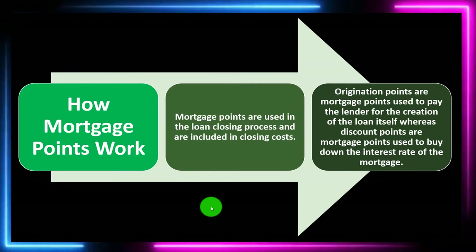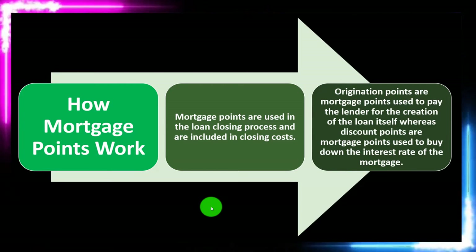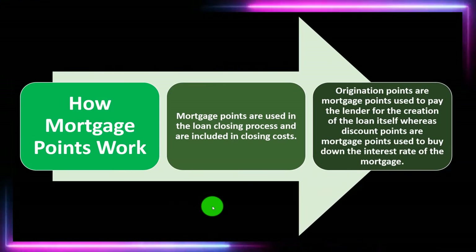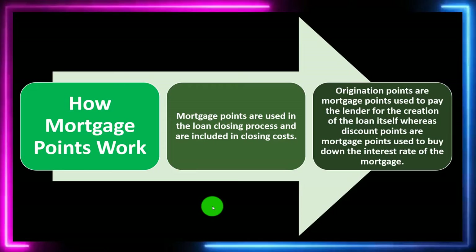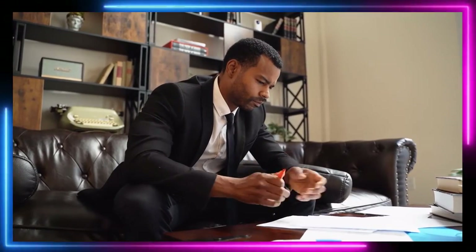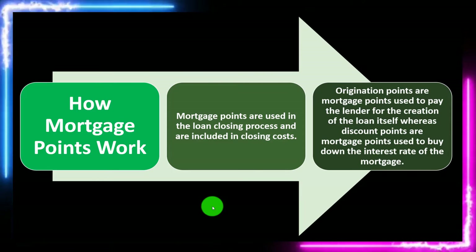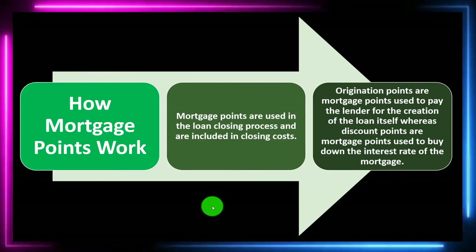We have origination points, which are mortgage points used to pay the lender for the creation of the loan itself, whereas discount points are mortgage points used to buy down the interest rate of the mortgage. When people think about points, they're usually thinking about discount points — the decision-making process as to whether you want to put more money down up front to pay for a lower interest rate, which will have a longer-term effect on your payments.